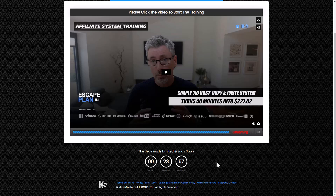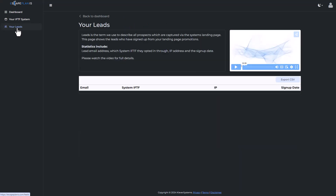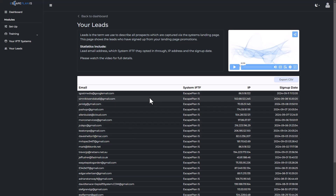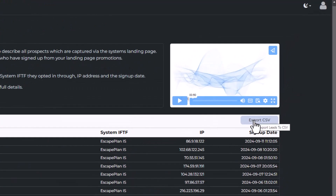If after signing up someone doesn't watch the training, because you're hard-coded we follow up for you — so you don't need an autoresponder. We do all of the following up for you. However, you can still access your leads and use this system to build your subscriber list, even without an autoresponder. If I click here you can see where the leads are — and you can export them by clicking this button and import them into your own autoresponder if you have one now or decide to get one later.